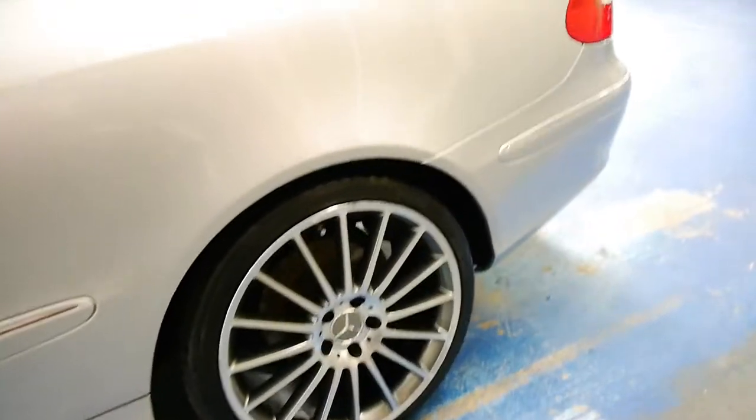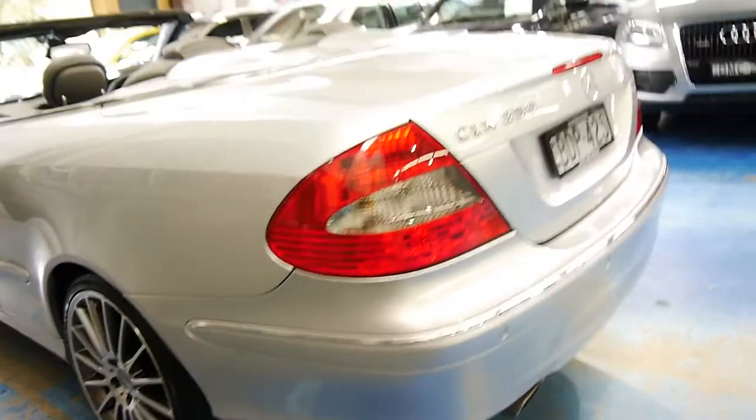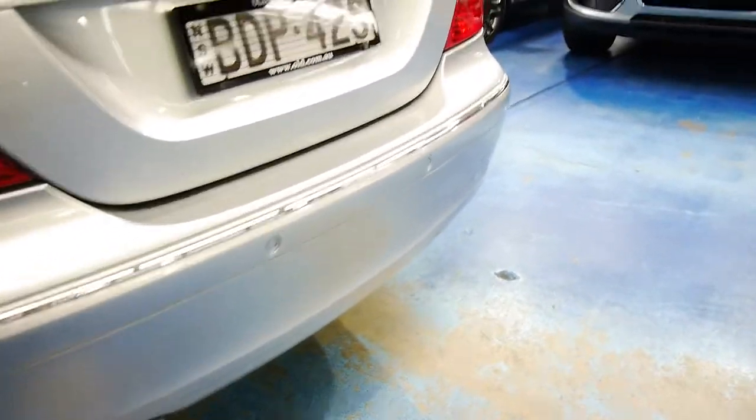It's got a lovely set of aftermarket Mercedes-looking wheels which we think suit the car beautifully. There are a couple of little scuff marks on the edges that we'll be getting attended to. Zircon Silver is a lovely colour combination and parking sensors are all round.